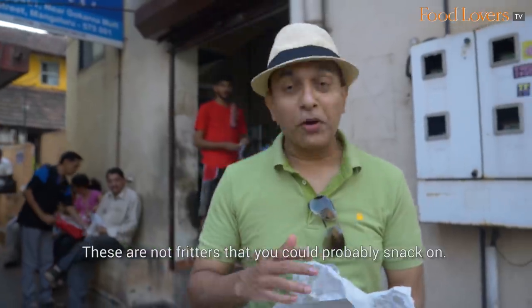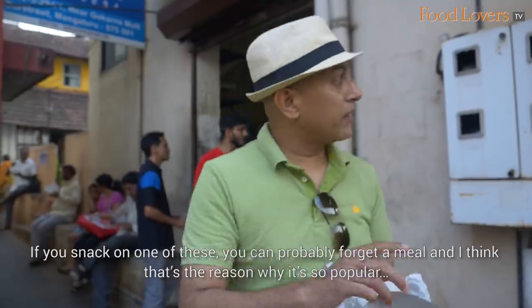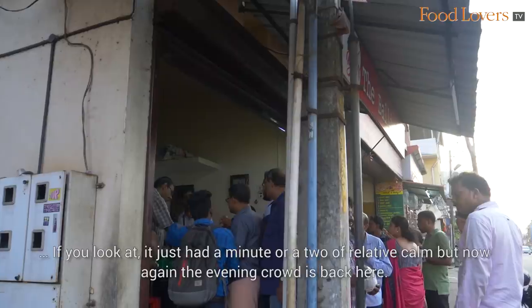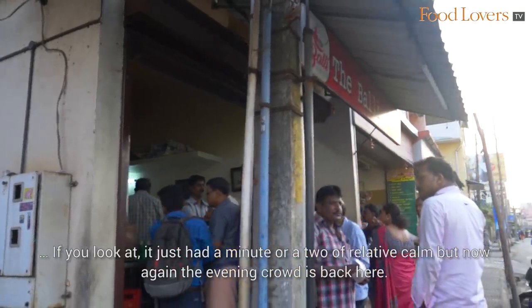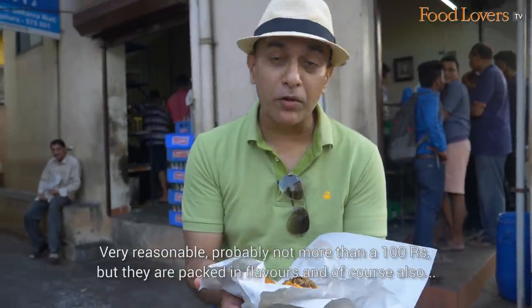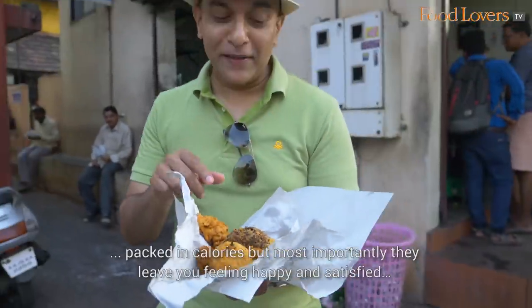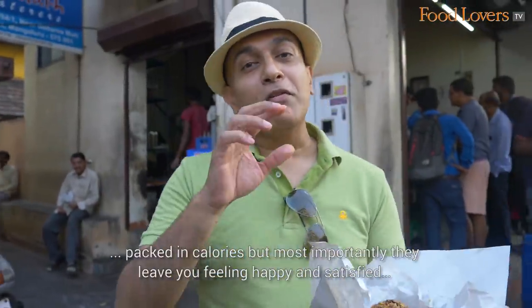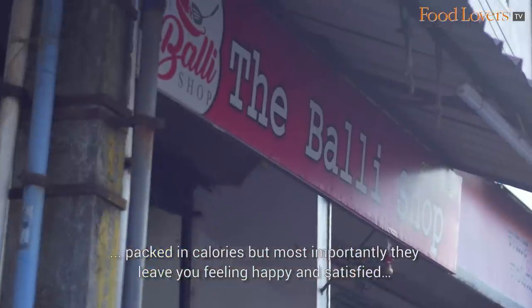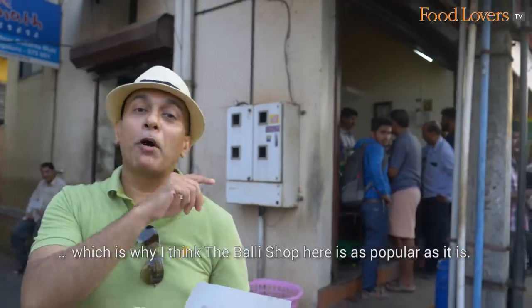These are not fritters that you could snack on lightly — if you snack on one of these, you can probably forget a meal. I think that's the reason why it's so popular. We just had a minute or two of relative calm but now again the evening crowd is back. Very reasonable — probably not more than 100 rupees — but they're packed in flavour, and of course packed in calories. Most importantly, they leave you feeling happy and satisfied, which is why I think the Bali shop here is as popular as it is.